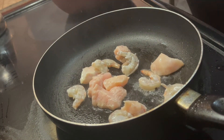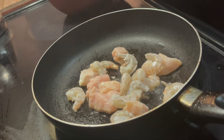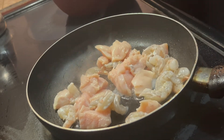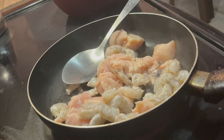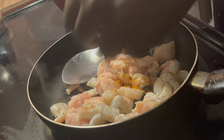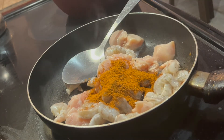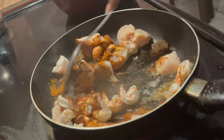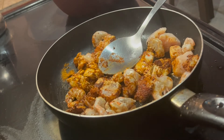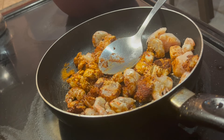Now I'm adding my shrimp and also chicken to the pan, because I was craving a chicken and shrimp taco. I'm also adding the seasoning so we can make some really good homemade tacos. I decided to have chicken and shrimp because why the heck not.